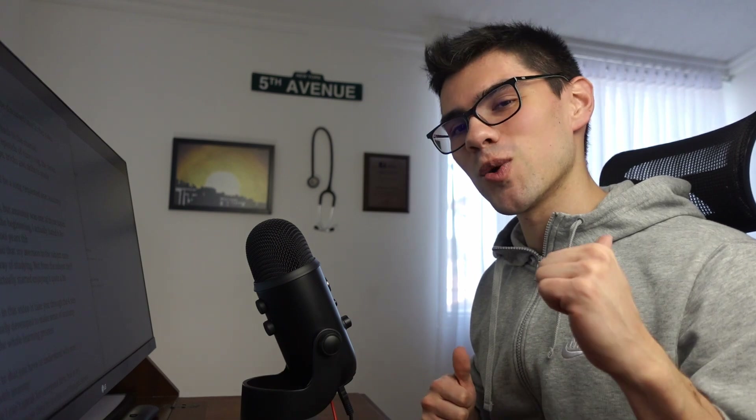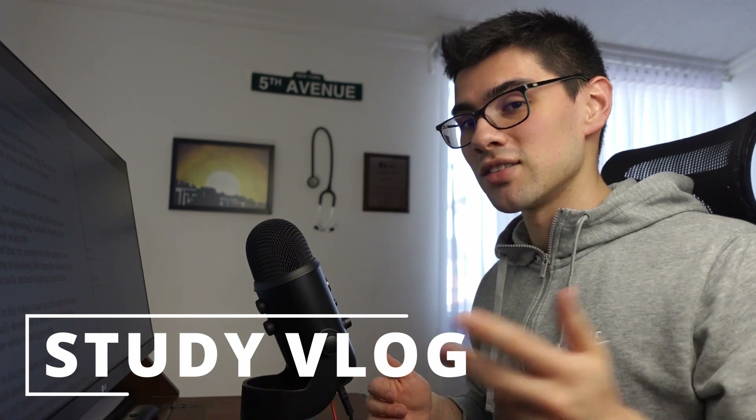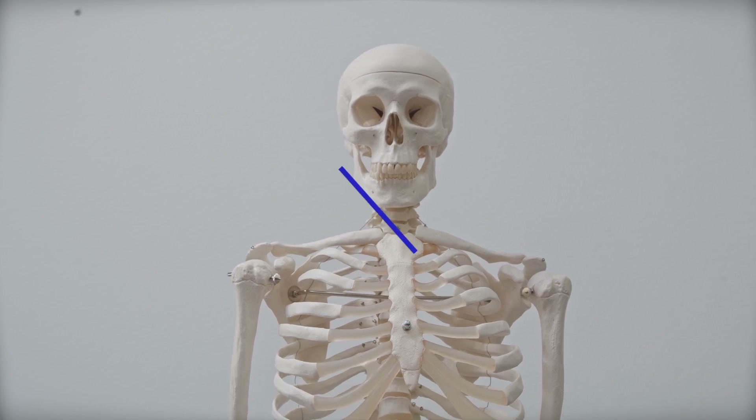Welcome back to the channel. Santiago AQ over here, and today we're having another episode of Study Vlog, the series where we break down the tips, tricks, and skills to study medicine better. And in today's video, we'll be tackling a long-requested topic: anatomy.